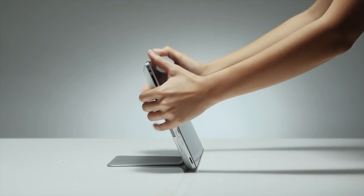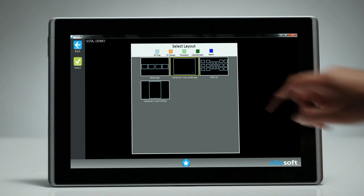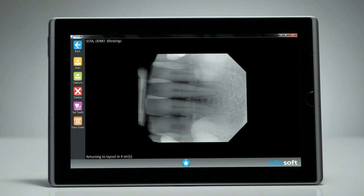The Clio Soft Imaging software was developed from the dentist's point of view and with state-of-the-art touch screen capabilities. You can now navigate exactly where you want to go without thinking twice.